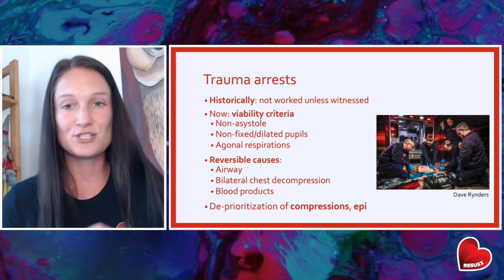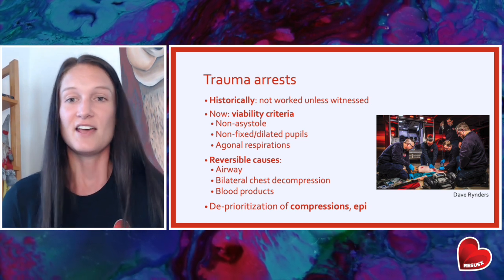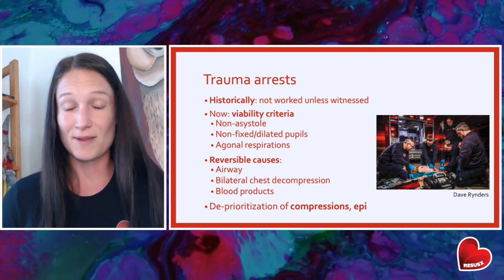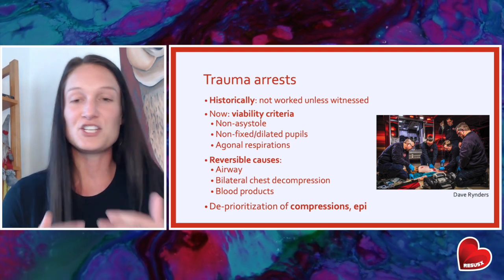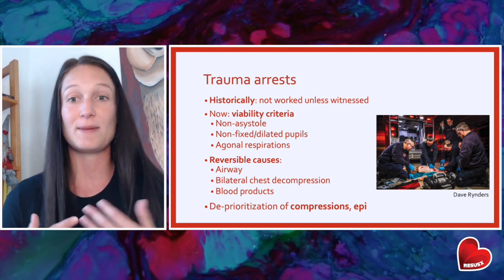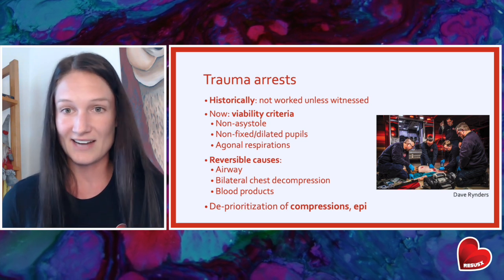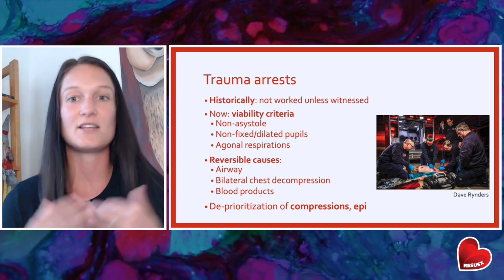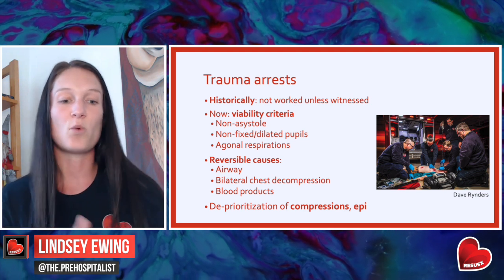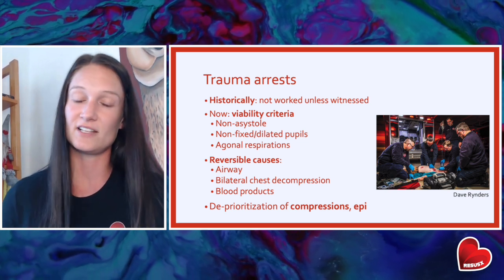Trauma arrests in the pre-hospital setting historically were not worked unless they were witnessed. But now we're recognizing that we had such low resuscitation rates because we weren't really trying. In the absence of injuries incompatible with life, most pre-hospital protocols are incorporating some sort of viability criteria where these patients can be worked. If they have a presenting rhythm other than asystole, we should probably give it a try. If they have any pupillary reactivity or agonal respirations, we should initiate resuscitation. Protocols will vary regarding whether these patients should be worked on scene or rapidly transported to the closest trauma facility.